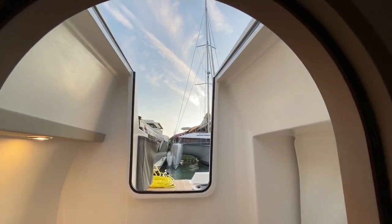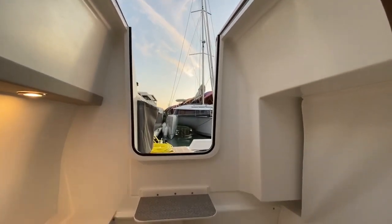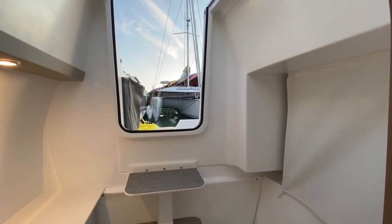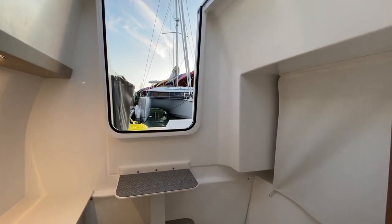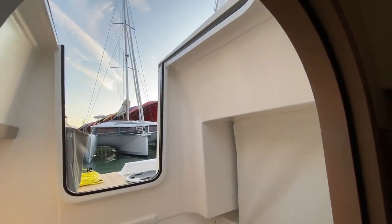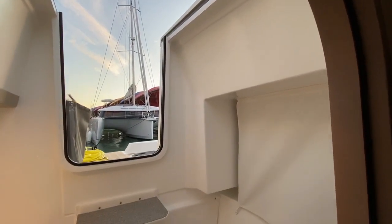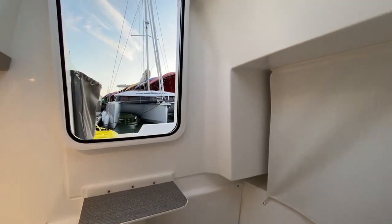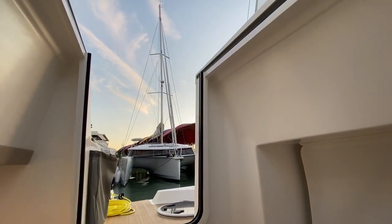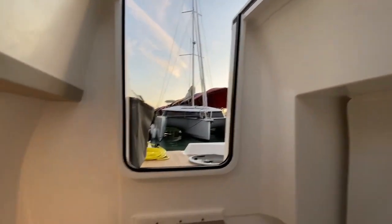The Neel 47, in case you haven't heard, won the ARC — the transatlantic race for cruisers — in December 2019, just a couple of months ago. A great accomplishment. This boat has also won numerous awards; I believe Neel won more than 10 awards in 10 years, which I think is more than any other company has achieved.